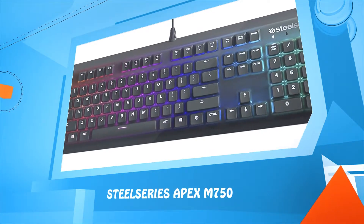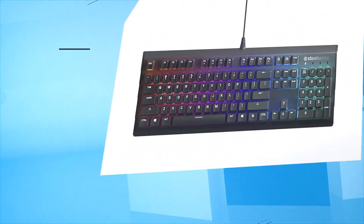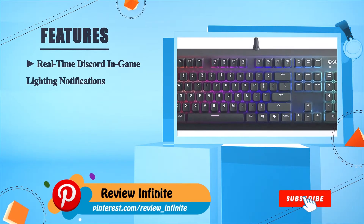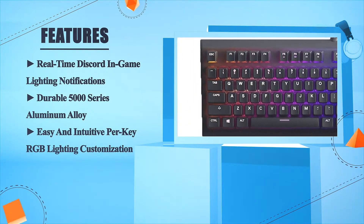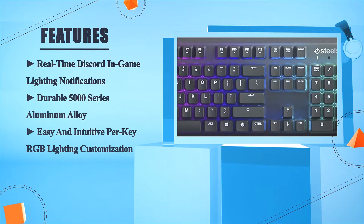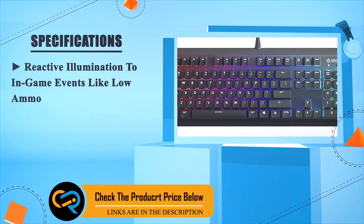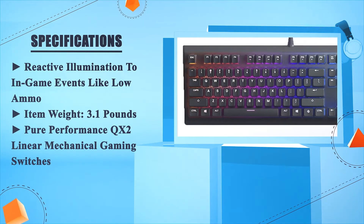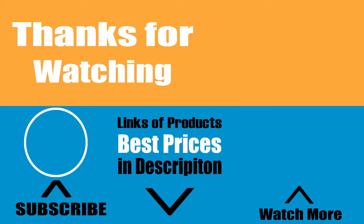Number one: SteelSeries Apex M750. Real-time Discord in-game lighting notifications, durable 5000 series aluminum alloy, easy and intuitive per-key RGB lighting customization, reactive illumination to in-game events like low ammo. Item weight: 3.1 pounds. Pure performance QX2 linear mechanical gaming switches.